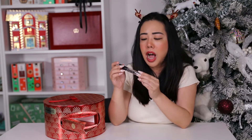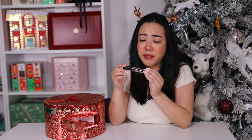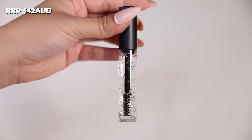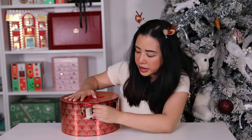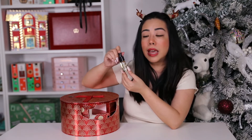Moving on to day nine and we have the full-size Brow Set. I love that the packaging looks like their lip gloss case — it's so convenient to bring around, and I love the applicator and how easy it is to use. This one retails for $42 AUD.